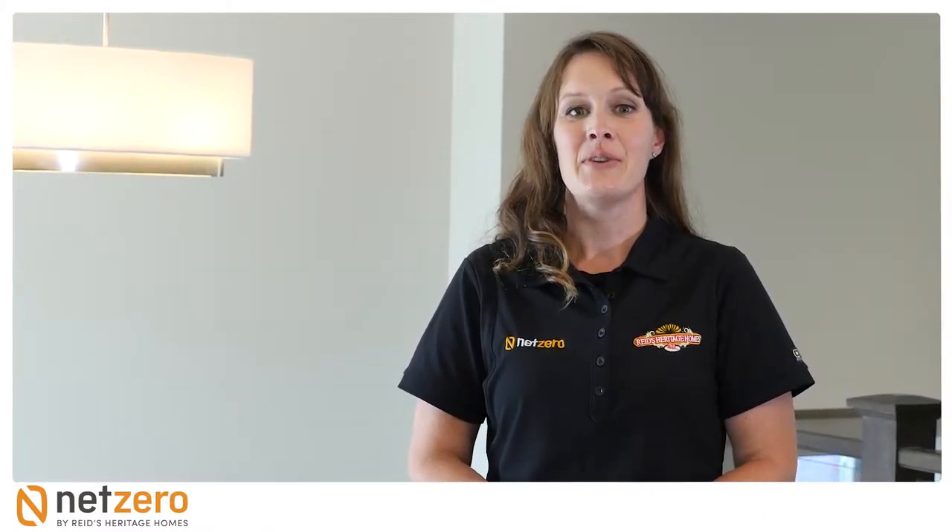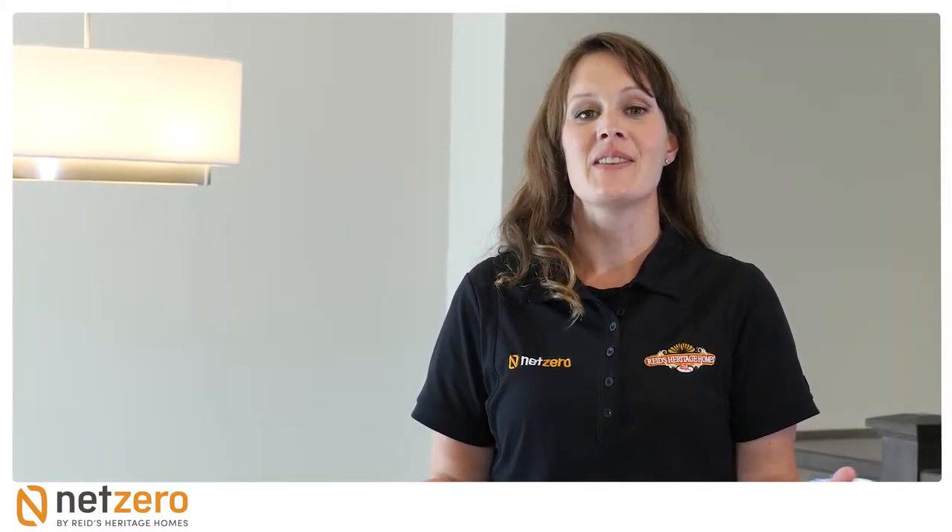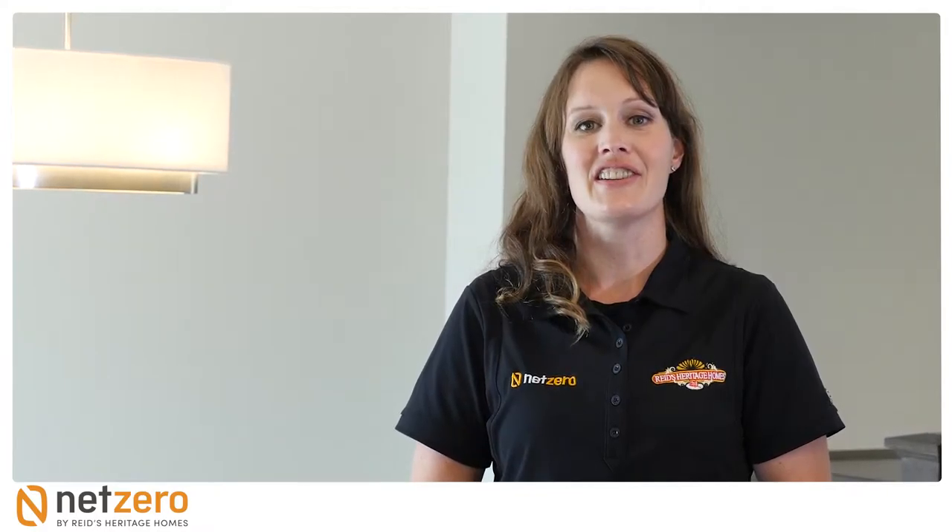Thank you for watching. We invite you to view our next video in the Discover Net Zero Home Series.